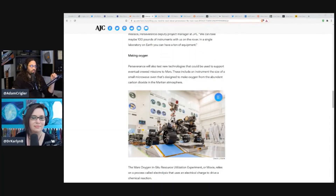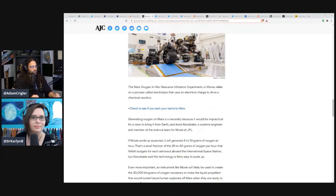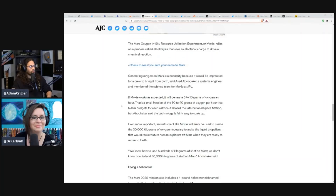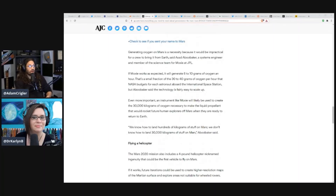This is actually a really cool thing called MOXIE — making oxygen. Perseverance will also test new technologies that could support eventual crewed missions to Mars. This includes an instrument the size of a small microwave oven designed to make oxygen from the abundant carbon dioxide in the Martian atmosphere. The Mars Oxygen In-Situ Resource Utilization Experiment, or MOXIE, relies on electrolysis — using an electrical charge to drive a chemical reaction. Generating oxygen on Mars is necessary because it would be impractical for a crew to bring it from Earth. If MOXIE works as expected, it will generate 6 to 10 grams of oxygen an hour.